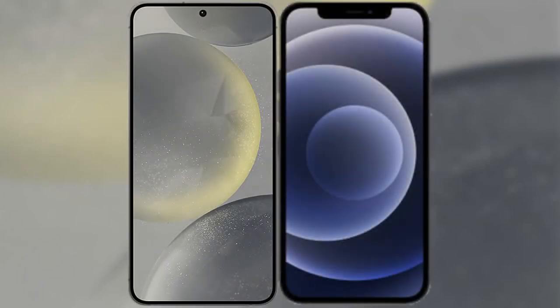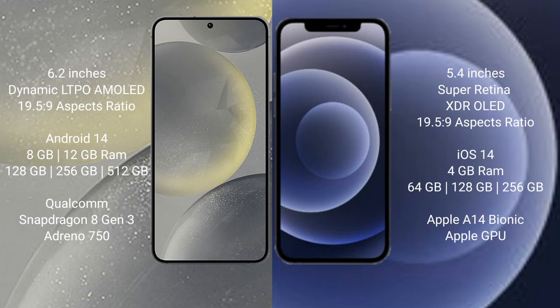I will compare the new Samsung Galaxy S24 with the iPhone 12 Mini. The Samsung Galaxy S24 comes with a 6.2-inch Dynamic LTPO AMOLED display, while the iPhone 12 Mini comes with a 5.4-inch Super Retina XDR OLED display.